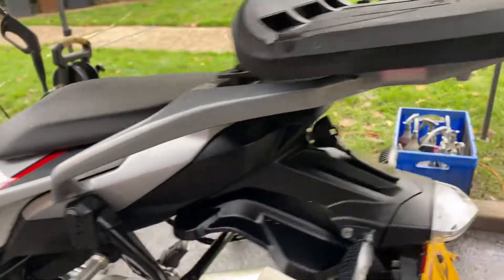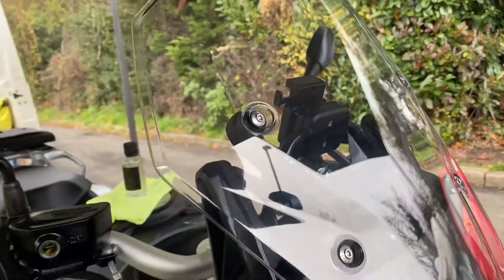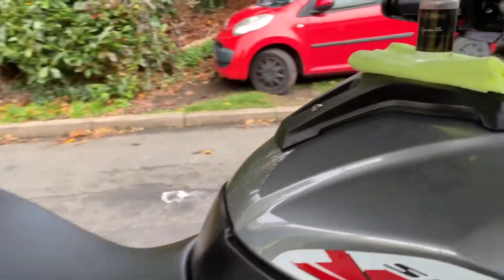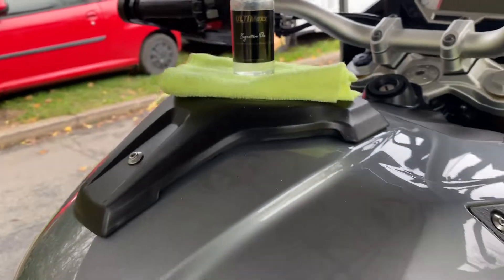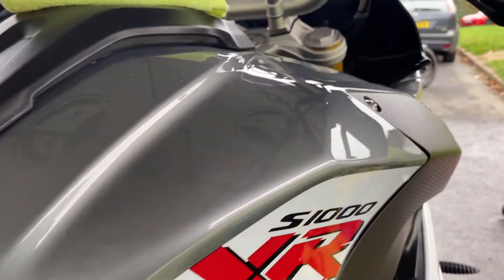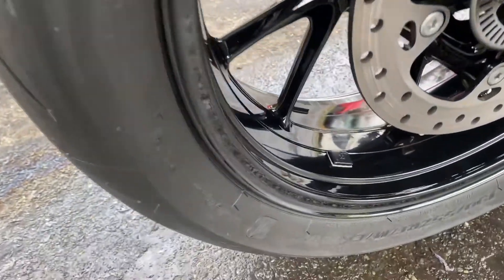Your fairing bracket — everything's been covered in ACF-50 just to protect it for the winter ahead. I ran my polishing machine over all the paintwork just to get rid of any imperfections. I managed to get a lot of the scratches and marks out of the windscreen. I then treated it to a good coating of Ultimax Signature Pro five-year paint protection. Look at that shine — oh my god, I could eat my dinner off of that! I did all the bodywork, windscreen, headlight, and these wheels — look at those wheels.